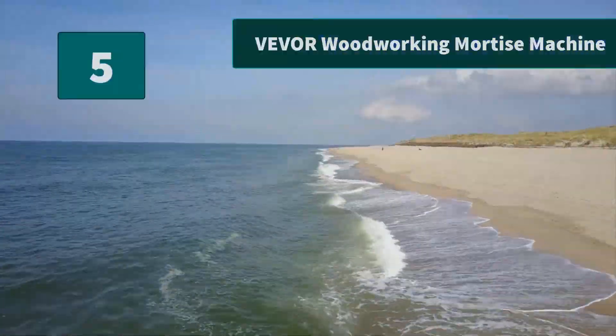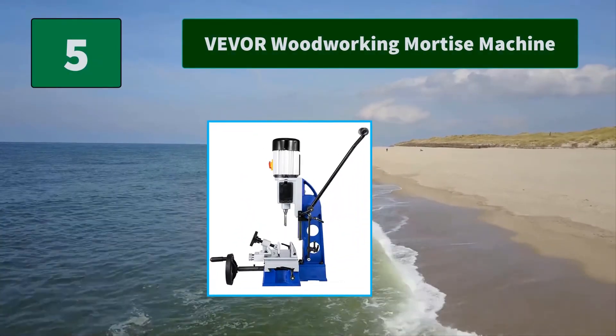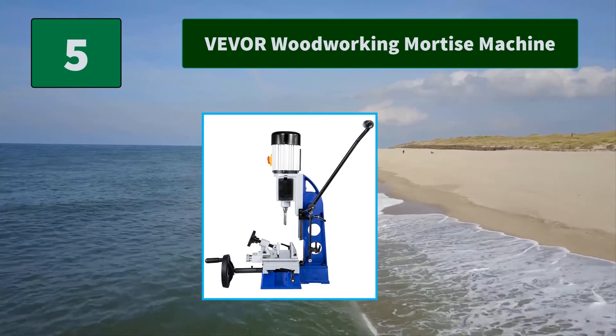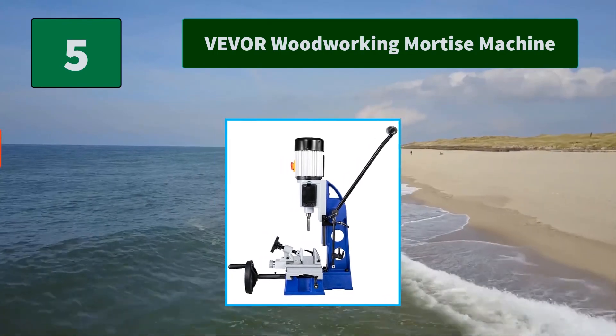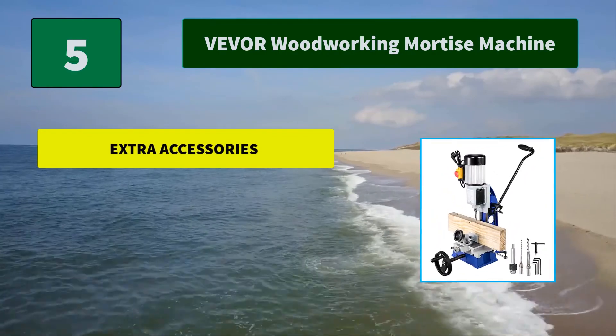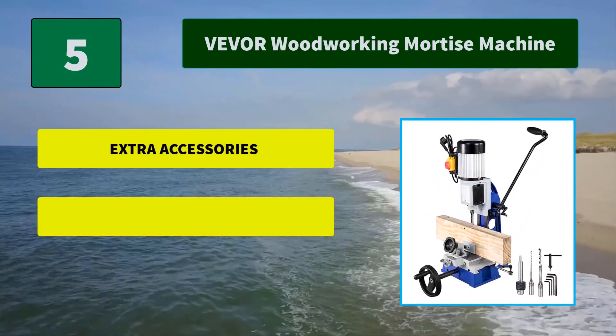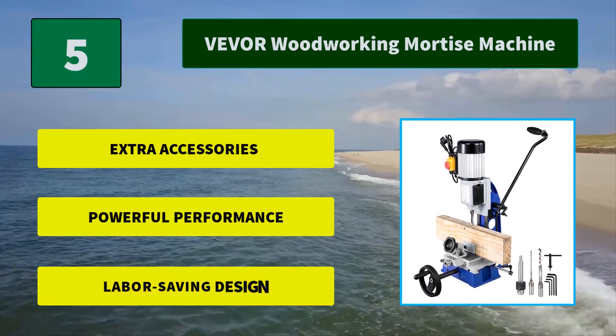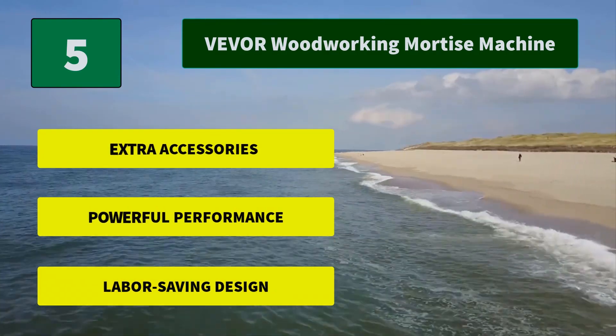Number 5: Vever Woodworking Mortise Machine. This mortising machine is equipped with a half horsepower all-copper motor, with a speed of up to 1700 RPM and full power, which can cut materials quickly and stably. Main features: long-handled design, extra accessories, powerful performance, and labor-saving design.